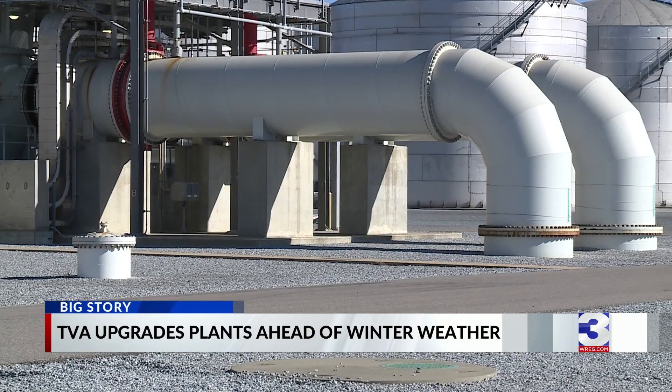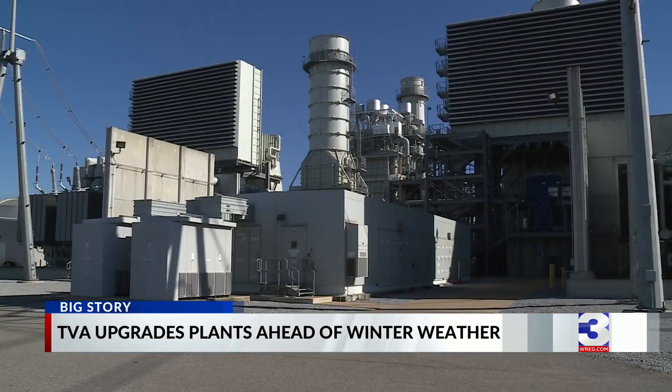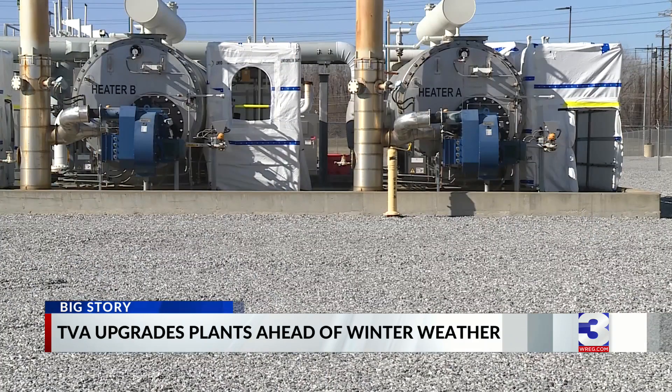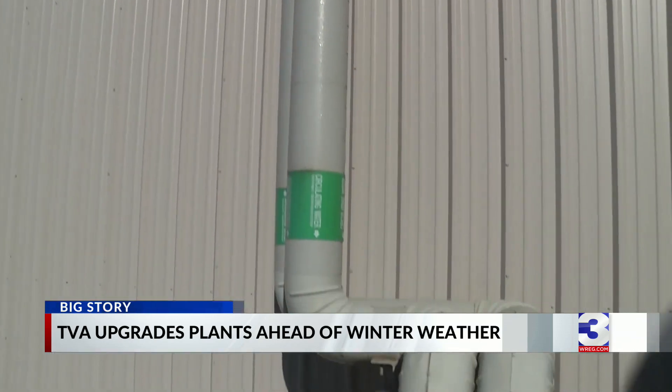TVA says it has recently invested millions of dollars into their plants. The goal: enhance the reliability and resiliency at its coal, gas, and hydro plants like the newer Allen facility. This plant operated — we weren't affected by Elliott much, other than it's just really cold on the people that were out here to support it. During the tour, TVA says it has completed almost 3,400 winter readiness activities, such as enclosures and canvases around exposed equipment, insulating exposed pipes.